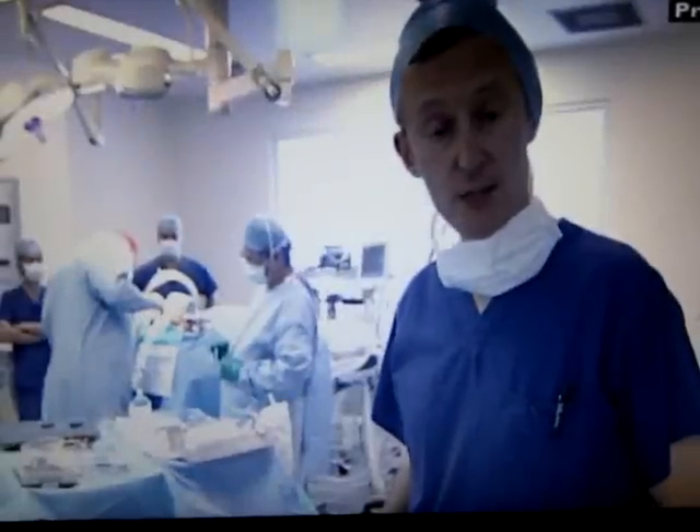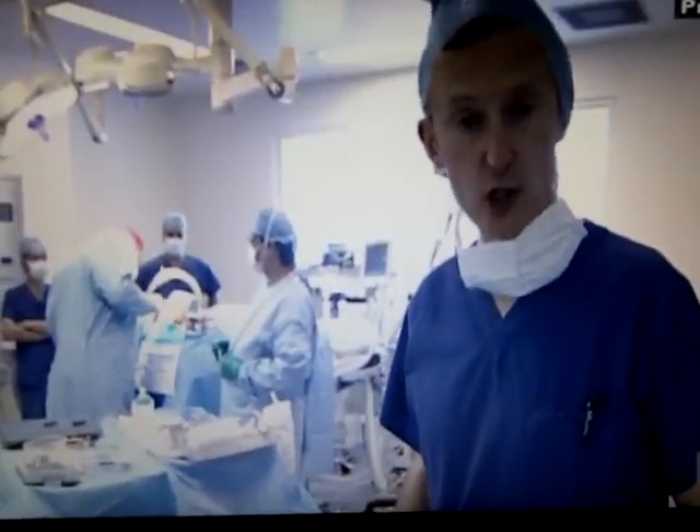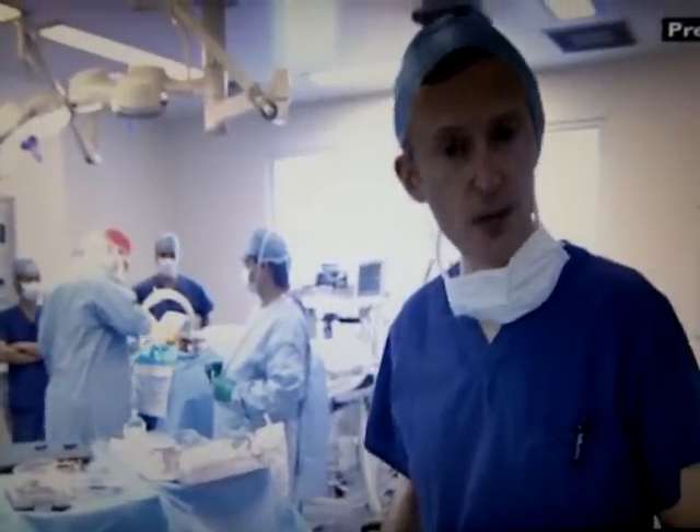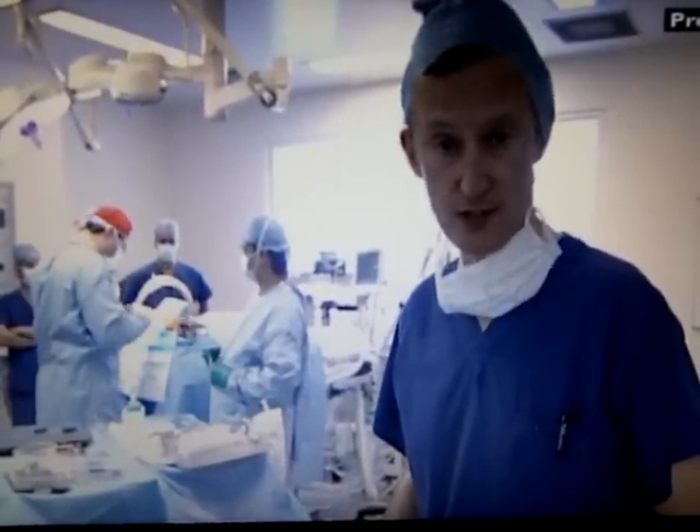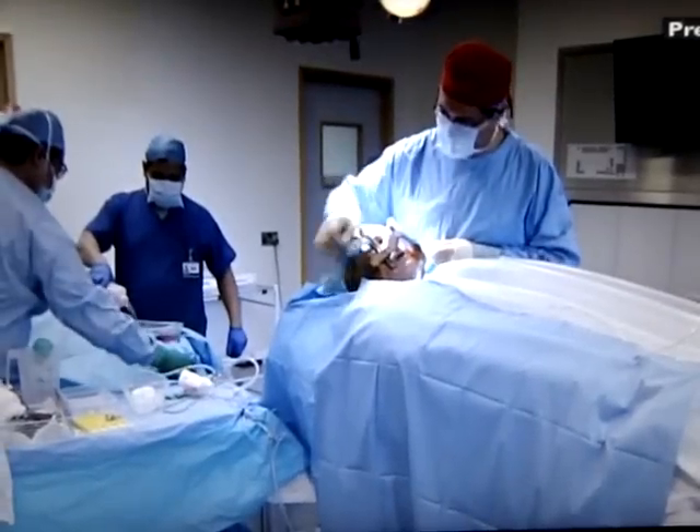Deep brain stimulation has been used successfully for other neurological conditions. Some patients with Parkinson's disease have found that it can control their tremors, and it's now being trialed as a treatment for depression. Other examples include obsessive-compulsive disorder and Tourette syndrome. As one surgeon explains: 'We are really starting to understand a little bit more about what goes wrong in neurological and neuropsychiatric conditions, and how surgery can help.'